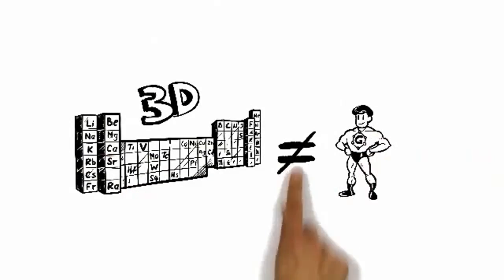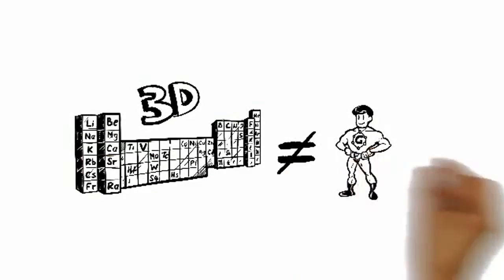This is graphene. Let's call him Mr. G. He is the first material that is two-dimensional. This gives him a unique set of properties.